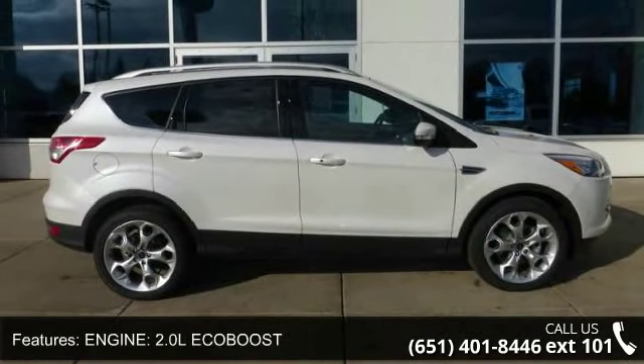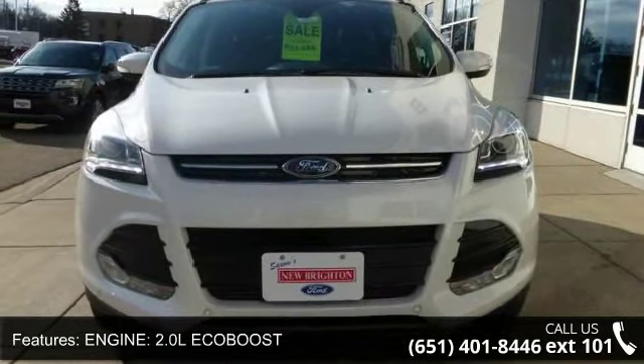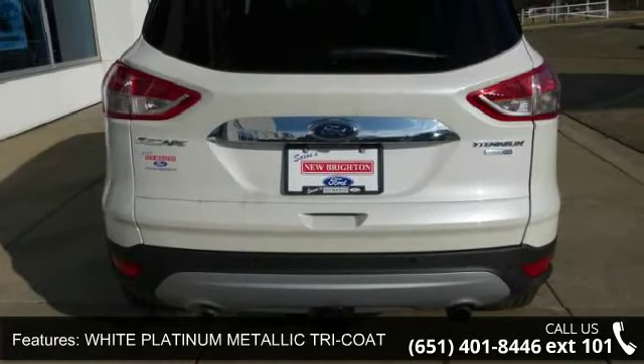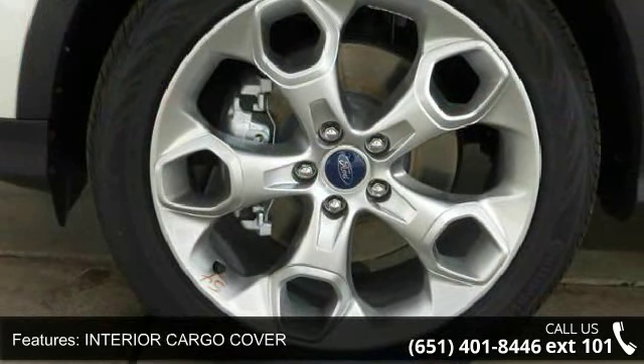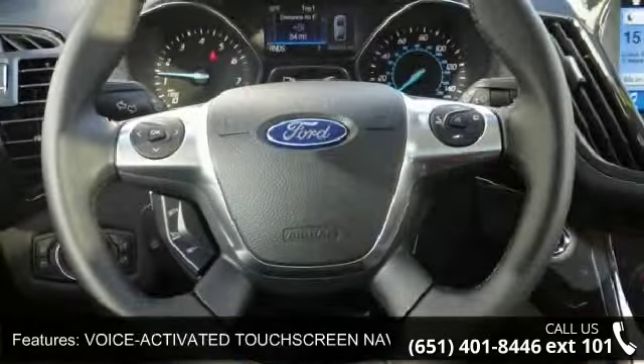Enjoy these notable features: Engine 2.0L EcoBoost, Wheels 19 Luster Nickel Painted Alloy, White Platinum Metallic Tiara Coat, Interior Cargo Cover, Voice Activated Touch Screen Navigation System, Class 2 Trailer Tow, Panoramic Vista Roof, and 4 Wheel Drive.